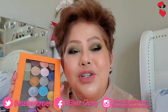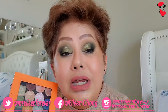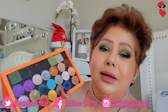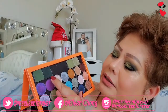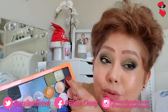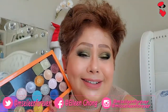Ito naman mga shimmers — mahilig ako sa mga shimmer, shimmery, shimmery, splendid. Itong ginamit kong green sa aking mata ay ito siya. Actually itong mga moss green, ito yung mga ginamit ko guys — green, tapos ito yung dark, tapos ito yung light, tsaka ito yung nandito sa aking corner. Oh my gosh, sobrang ganda.